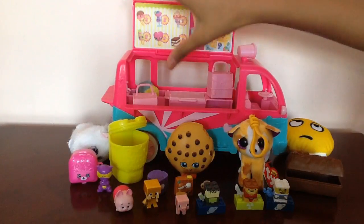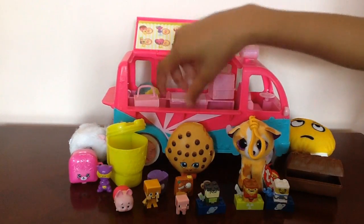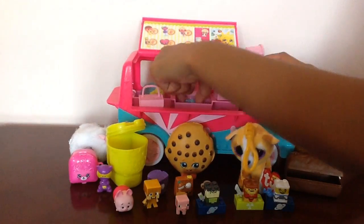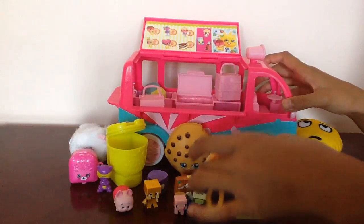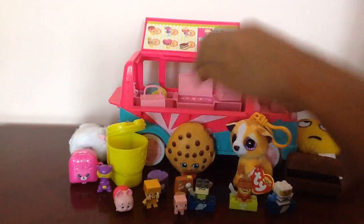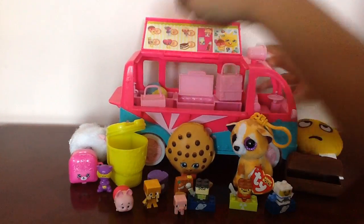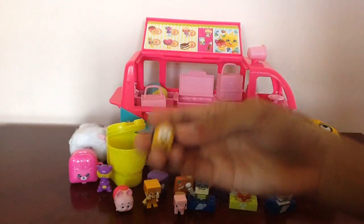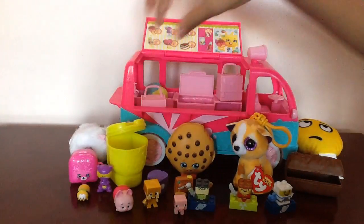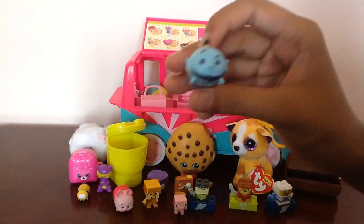Now let's check out what's in the cooler. We got a Pluto Tsum Tsum and we also got an Aladdin Tsum Tsum.